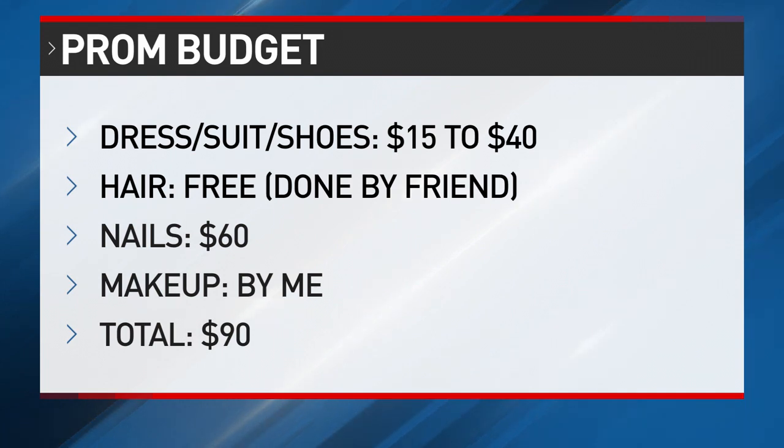Here's an example of one of those budgets that you can make with your teen for some of the services that many people want for prom. You can also encourage your teen to pick up chores for family and friends like babysitting or lawn care to help add a little extra to the budget.